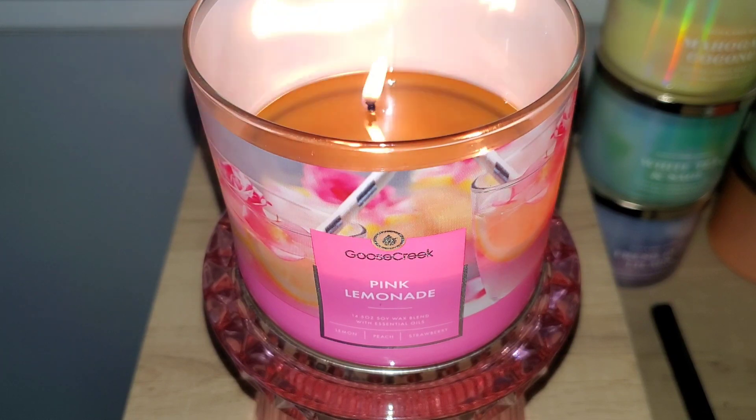I really love this candle and it's definitely repurchase worthy. The fragrance blend is nicely done and smells authentic. It also has a great strength and throw and I love burning it during the summer months. It's perfect for setting a nice fruity summer vibe in your home during the hot summer weather. If Goose Creek restocks this candle and you happen to pick it up, let me know your thoughts down in the comment section below, and I will catch you all in the next video.